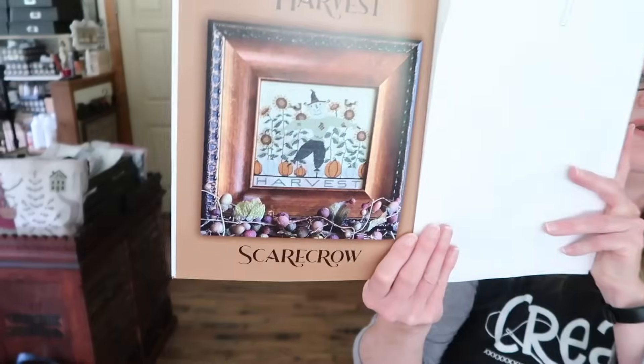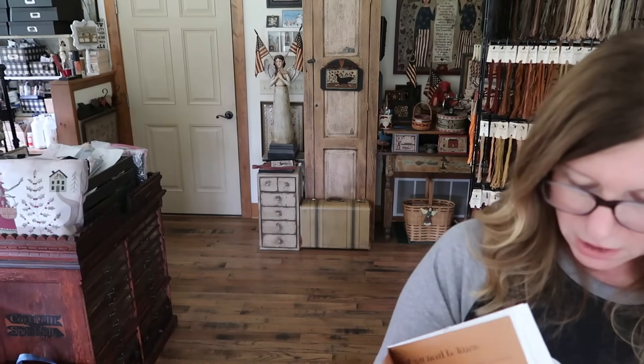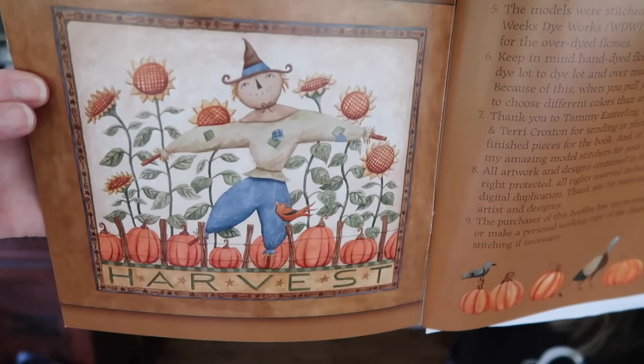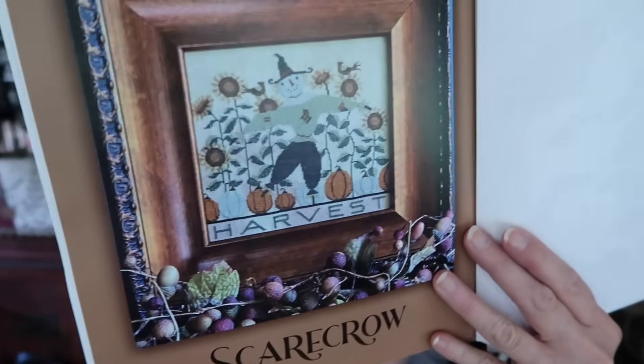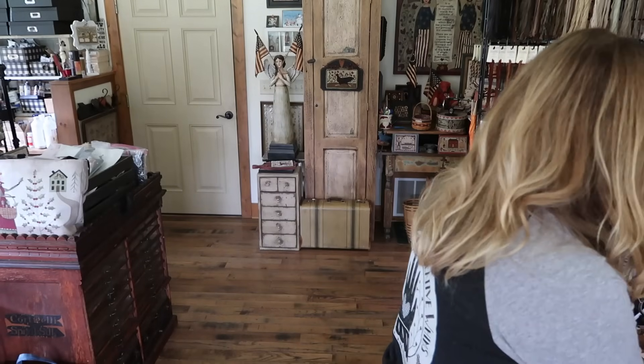Next in the book we have Harvest Scarecrow. The front inside cover is the original painting that inspired Harvest Scarecrow. Here is the cross stitch interpretation. I do have that model here — I don't have all the models. There are eight designs in this book and I only have four of the models.